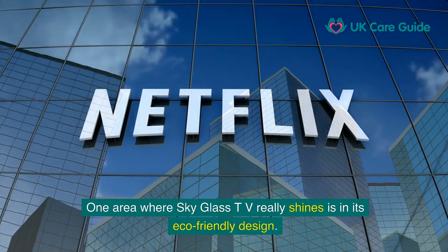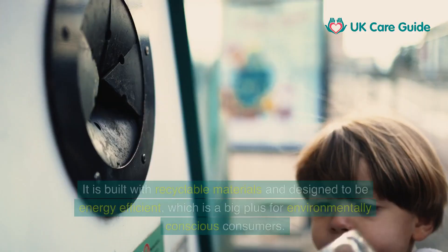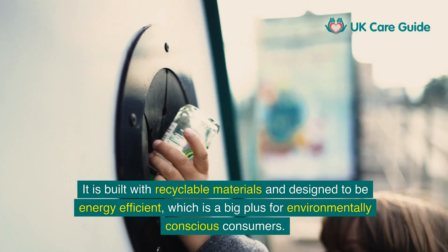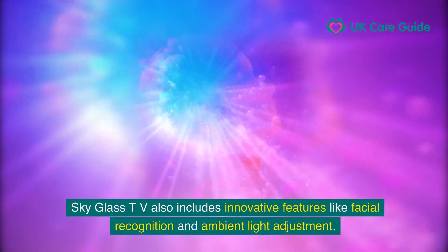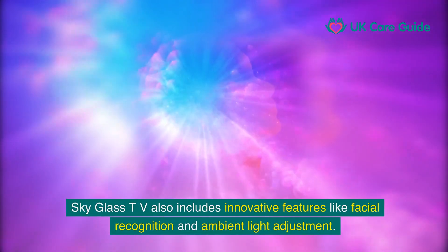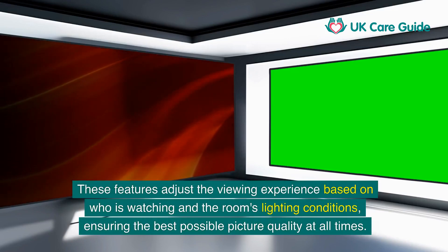One area where SkyGlass TV really shines is in its eco-friendly design. It is built with recyclable materials and designed to be energy efficient, which is a big plus for environmentally conscious consumers. SkyGlass TV also includes innovative features like facial recognition and ambient light adjustment, which adjust the viewing experience based on who is watching and the room's lighting conditions, ensuring the best possible picture quality at all times.